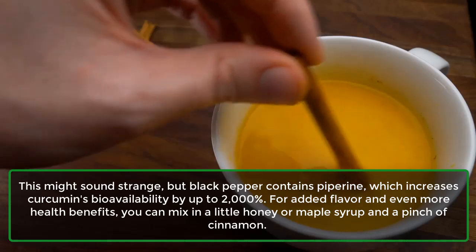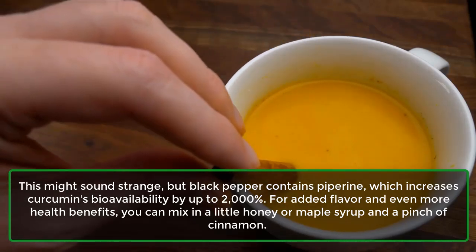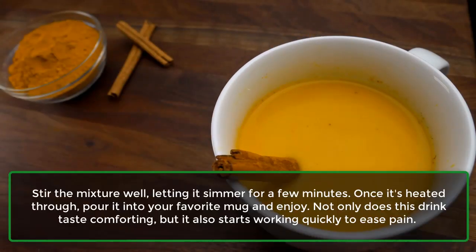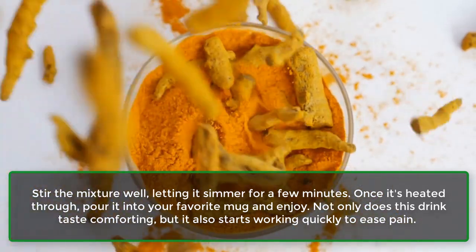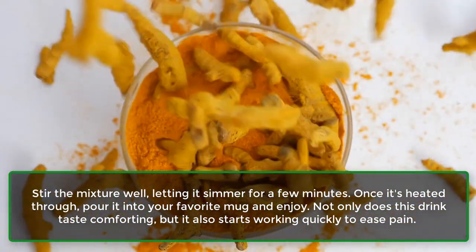For added flavor and even more health benefits, you can mix in a little honey or maple syrup and a pinch of cinnamon. Stir the mixture well, letting it simmer for a few minutes. Once it's heated through, pour it into your favorite mug and enjoy.